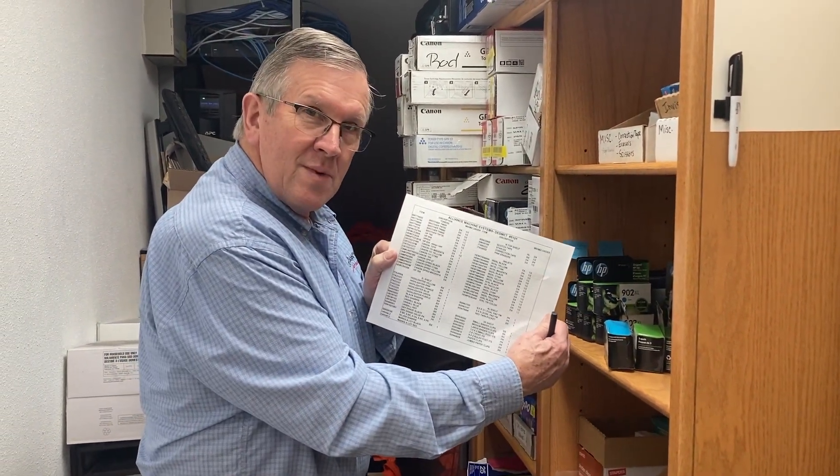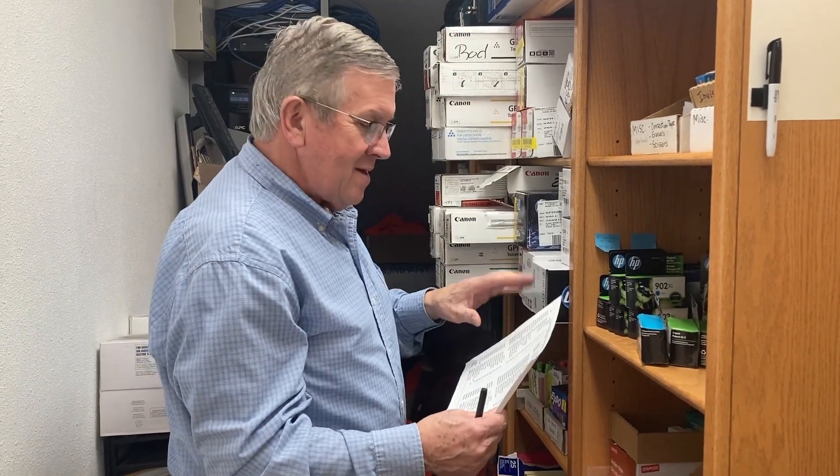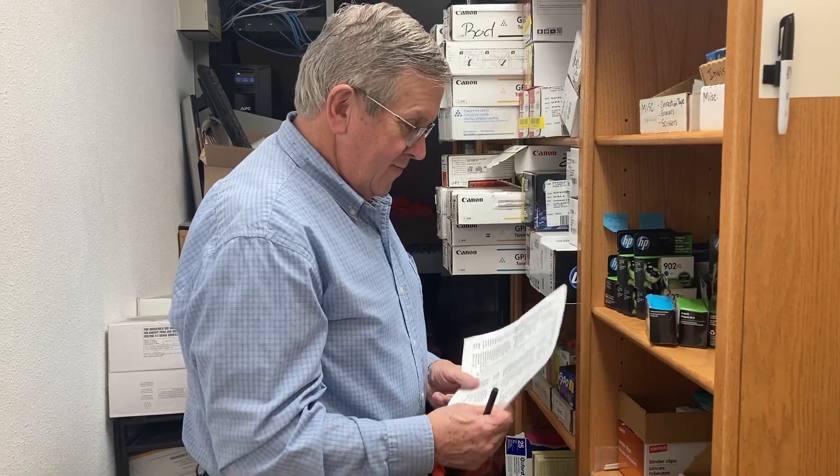Now I've got to go through our order form that has everything listed in these cabinets and mark down what we're going to bring next week. So here we go.